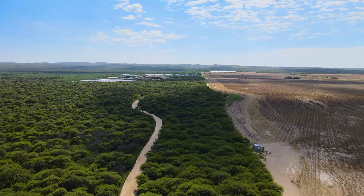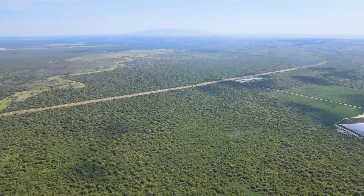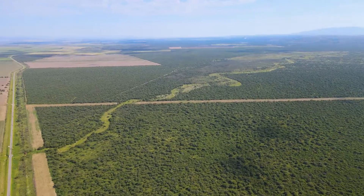Having made the introduction, we start a visit to one of the first industrial biogas plants in Argentina, which is in a stage of growth and constant improvement.